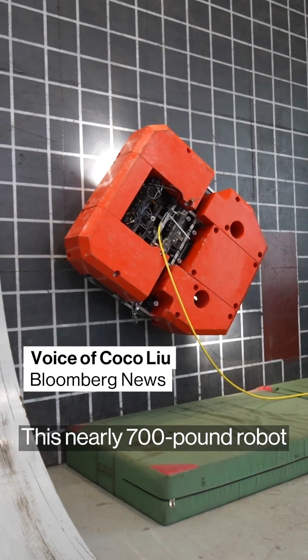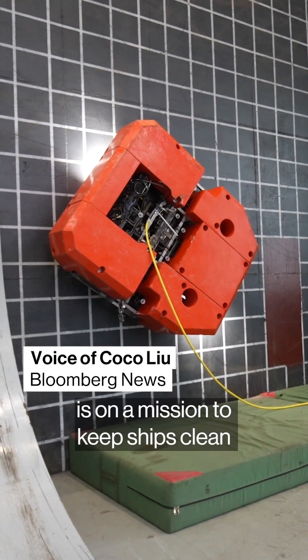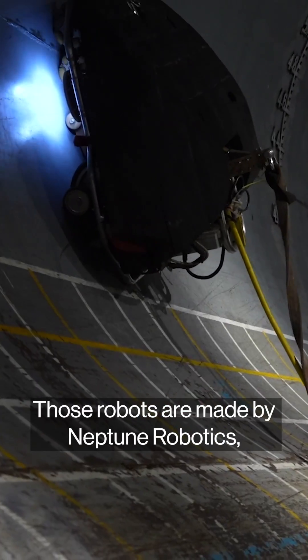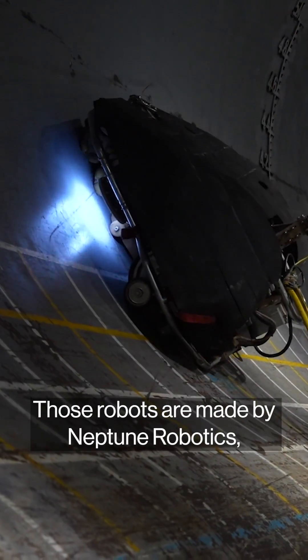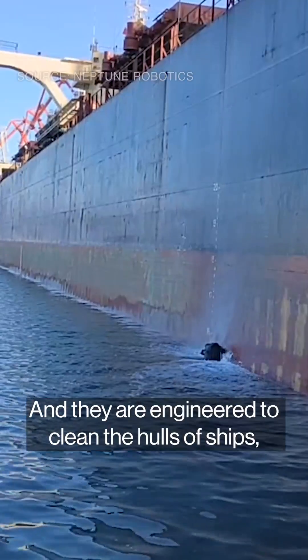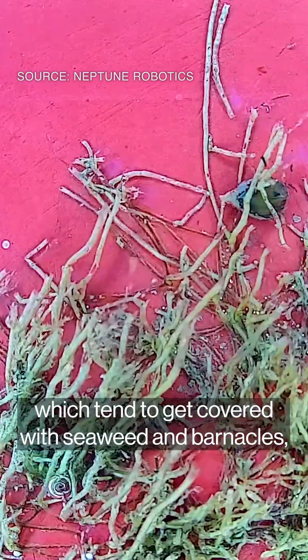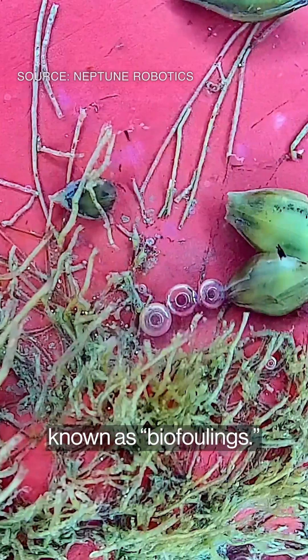This nearly 700-pound robot is on a mission to keep ships clean and reduce carbon emissions in the process. Those robots are made by Lab2 Robotics, a startup based in Hong Kong, and they're engineered to clean the hulls of ships, which tend to get covered with seaweed and barnacles, known as biofouling.